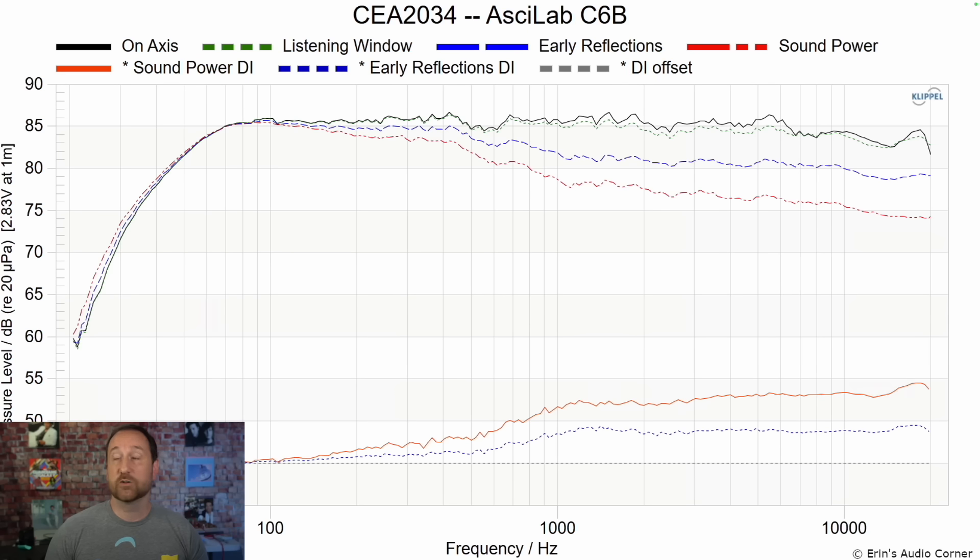Here's the CEA2034 data set, and this looks fantastic. Good on-axis linearity, really good listening window, good early reflections and sound power, and the directivity is really quite good as well. If there's something about the speaker's tonality you want to change, you can just grab an EQ.